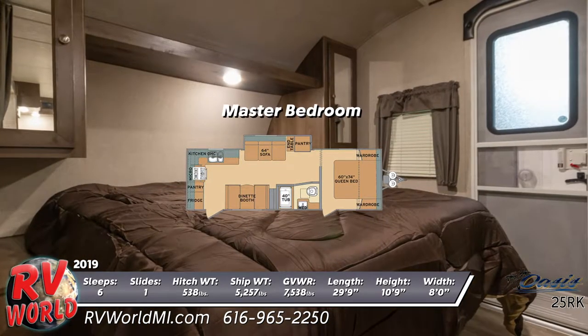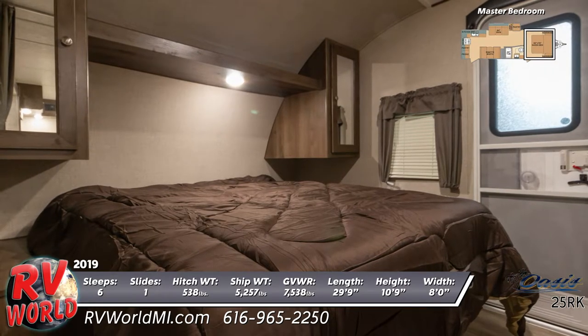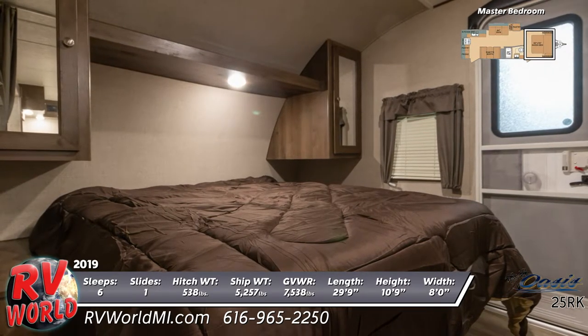You'll sleep on a queen bed in the master bedroom, and there are matching wall-mounted wardrobes and an overhead storage shelf with an under-shelf LED light.